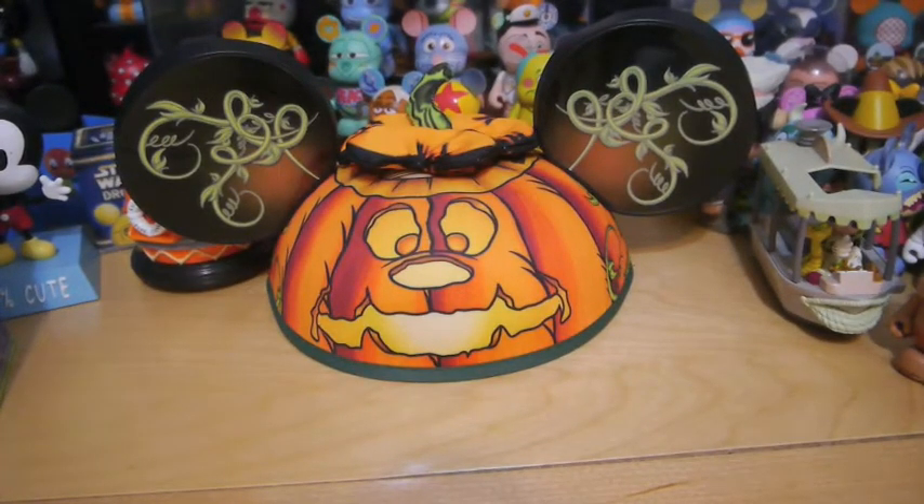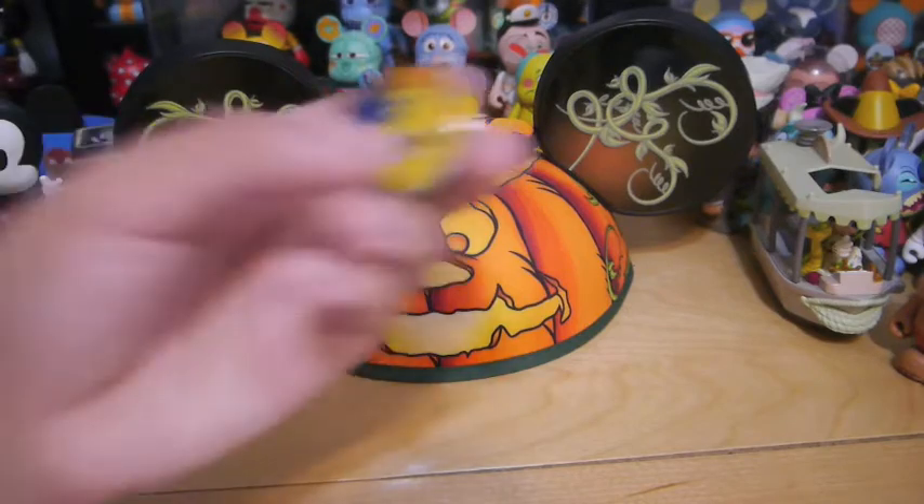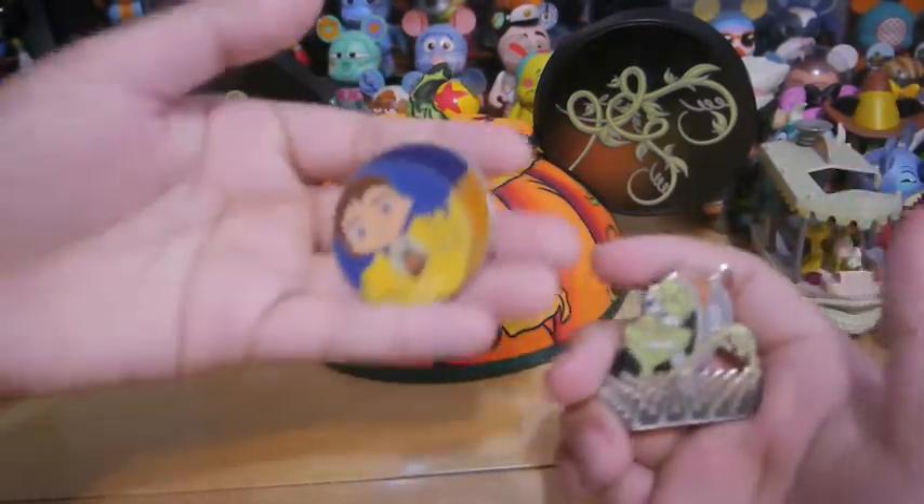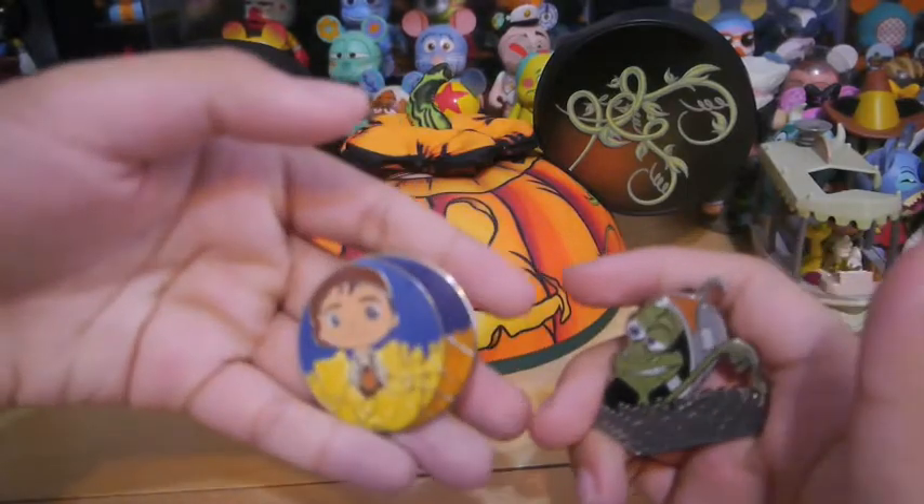Next up, as you have probably already seen, these are the Pixar short pins. We have Valuna and Lifted. Not limited edition, but pretty cool.